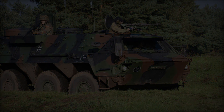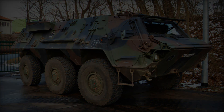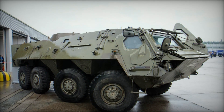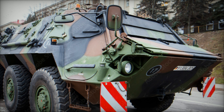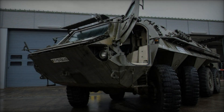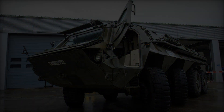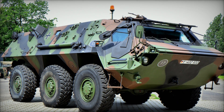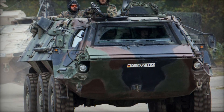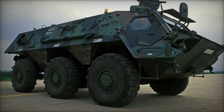Internationally, the TPZ-1 has garnered recognition and adoption across military establishments. The United States Army, under the designation M-93 Fox, employs the TPZ-1 in its NBC variant, attesting to its efficacy in countering nuclear, biological, and chemical threats. Similarly, the United Kingdom operates the TPZ-1 in its NBC configuration, highlighting its relevance in contemporary warfare. During Operation Desert Storm in 1991, Israel deployed TPZ-1 armored personnel carriers, underscoring their combat-proven performance and reliability in challenging environments. Additionally, Venezuela acquired a fleet of TPZ-1 vehicles from Germany in 1983, further solidifying its status as a globally sought-after armored platform.